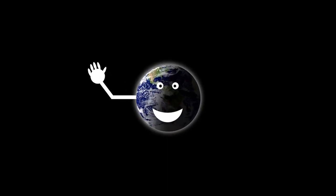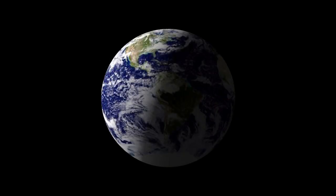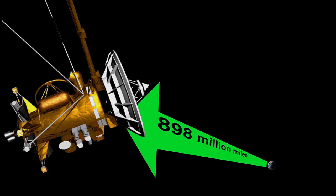Earth's portrait session will last only about 15 minutes, from 2:27 to 2:42 p.m. Pacific Daylight Time, or from 21:27 to 21:42 Coordinated Universal Time. Cassini will see a crescent Earth from 898 million miles, or 1.44 billion kilometers. That's when you can wave at Saturn and be part of the one-pixel portrait of Earth framed by Saturn's rings.